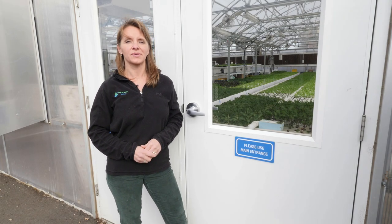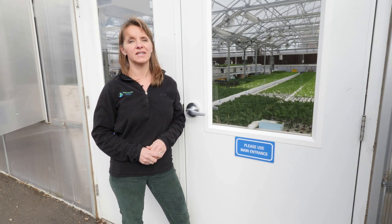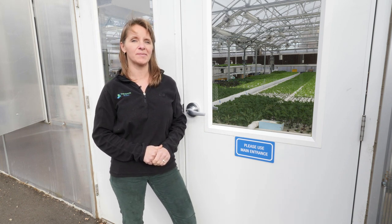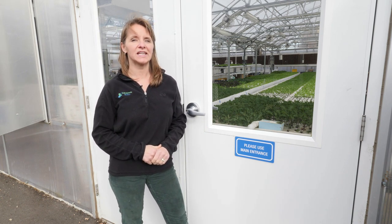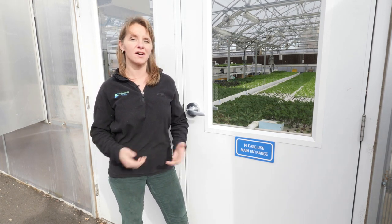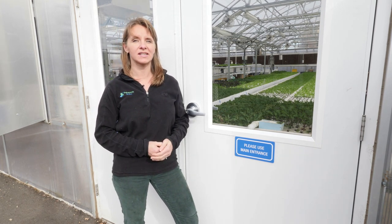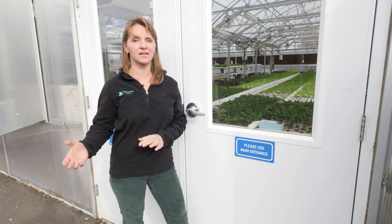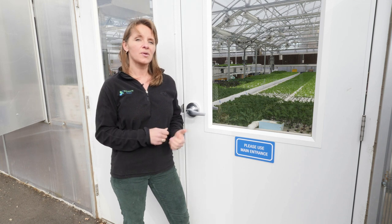Hi, I'm Tanya from the Aquaponic Source, and today we're going to take a tour of the Dahlia Farm and Gardens Aquaponic Greenhouse at the Mental Health Center of Denver campus. In 2015, we were hired to help build out the vision of food as a first form of medicine here, as an integrated part of community support for this particular location.